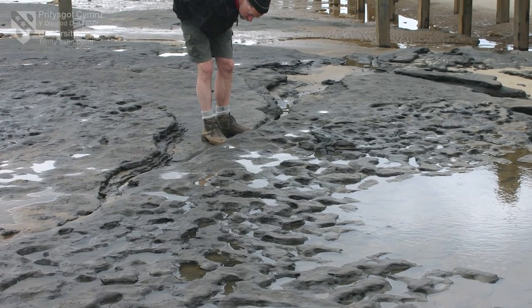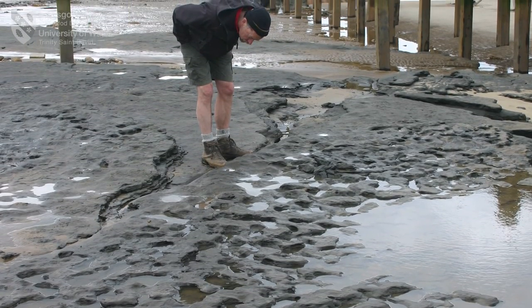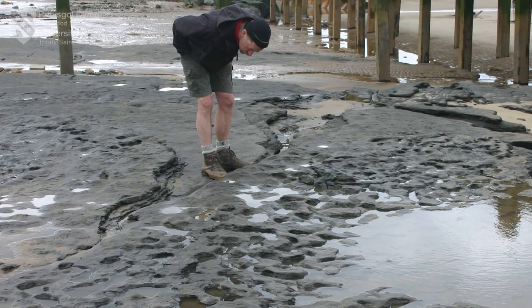Back in 2013 I was working on similar deposits on the other side of the country in Happisburgh in Norfolk. There the deposits are not four to six thousand years old but nearly a million years old, and in those deposits were the footprints of some of the earliest human ancestors that we have in this country.